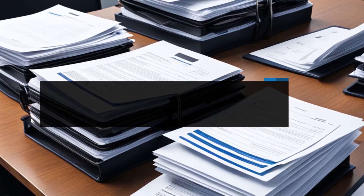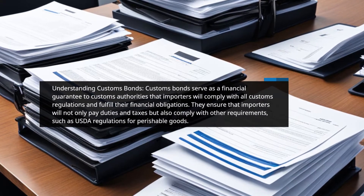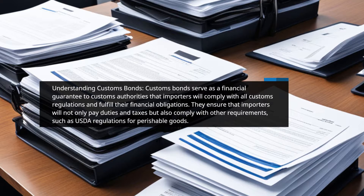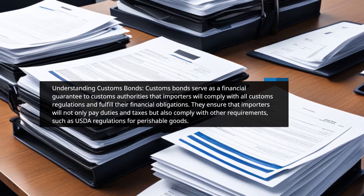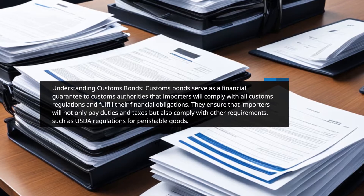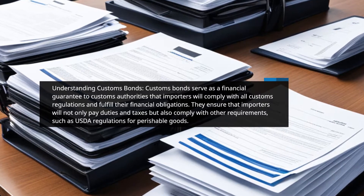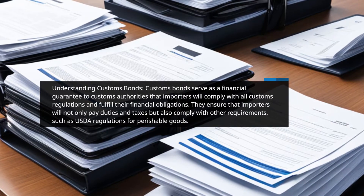Customs bonds serve as a financial guarantee to customs authorities that importers will comply with all customs regulations and fulfill their financial obligations. They ensure that importers will not only pay duties and taxes but also comply with other requirements, such as USDA regulations for perishable goods.